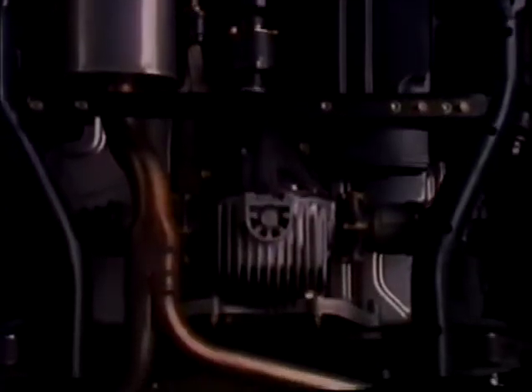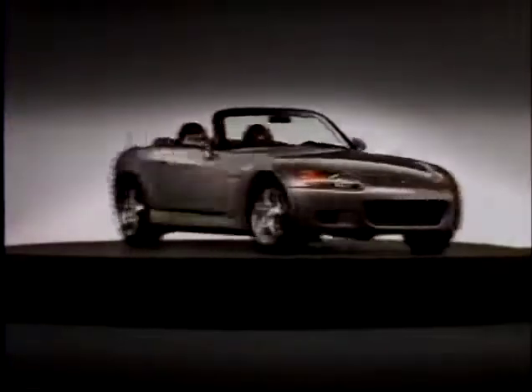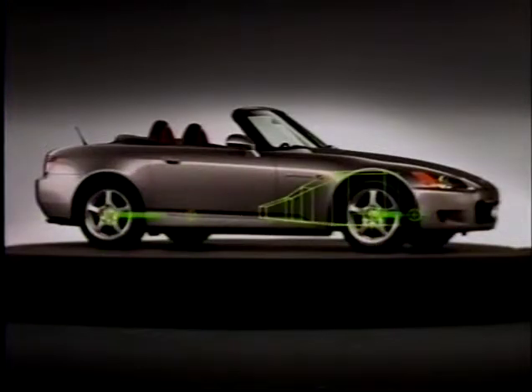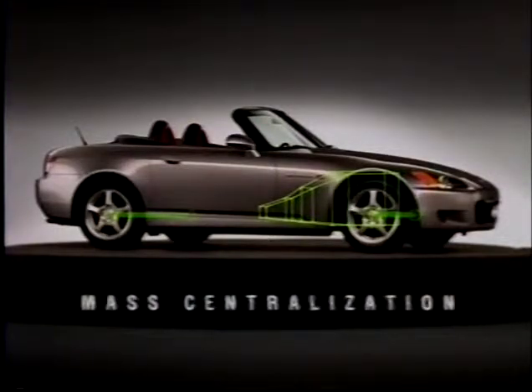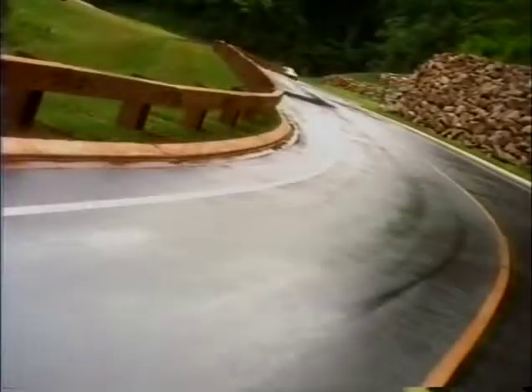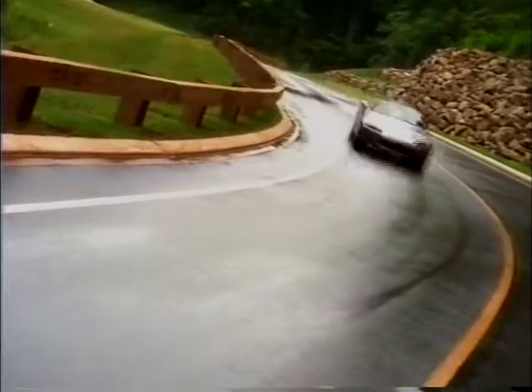At the rear, a special torque-sensing differential distributes engine power evenly for better traction on slippery surfaces and when cornering. By making the S2000 engine and drivetrain compact and lightweight, Honda engineers were able to place them low and behind the axle centerline — what Honda calls mass centralization. It helps the S2000 respond more quickly to steering input and also imparts a finer degree of steering control and feel.